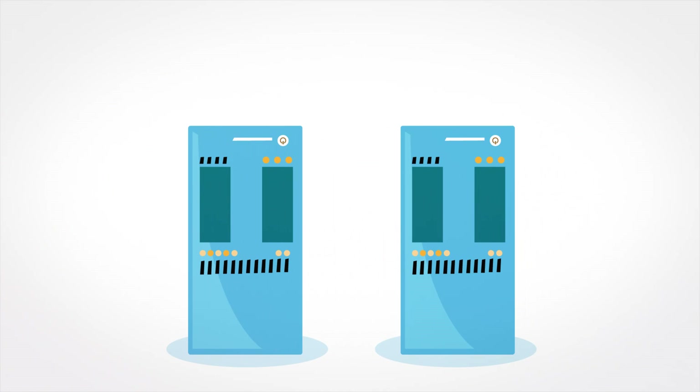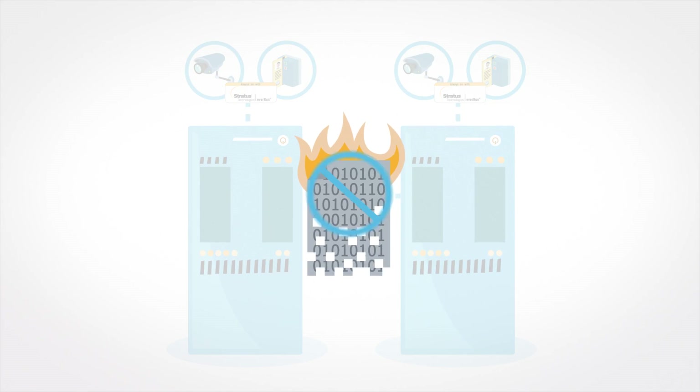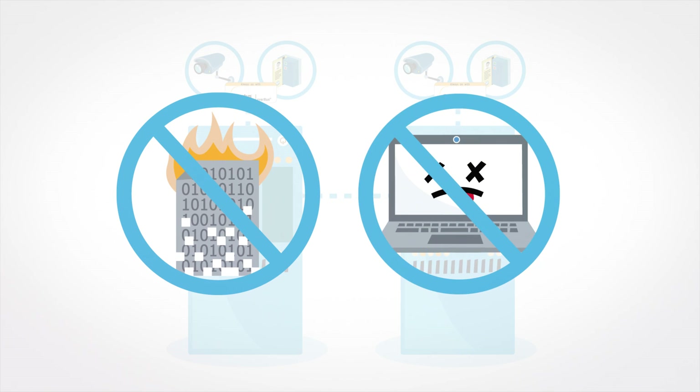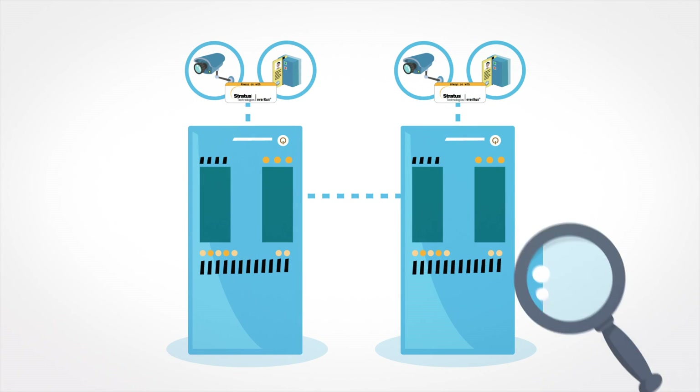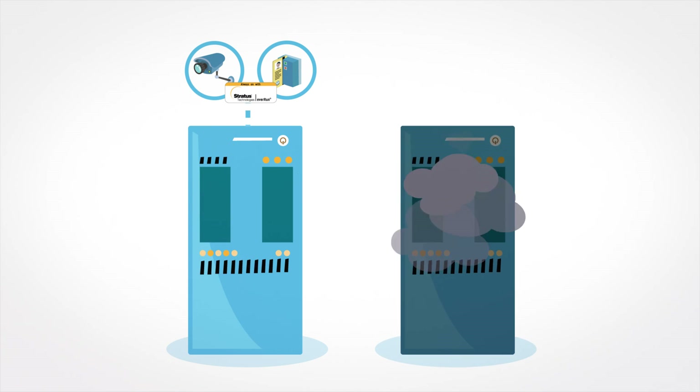The software gets installed on a pair of servers, which EverRun keeps in sync, ensuring no data loss and no interruption. EverRun proactively monitors the servers in the background and keeps the software online in the event of hardware failure.